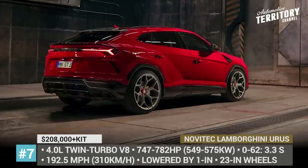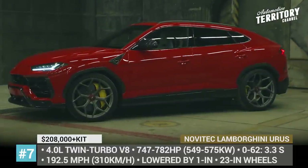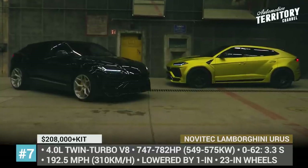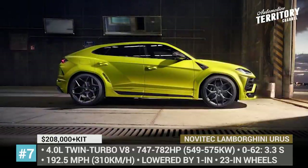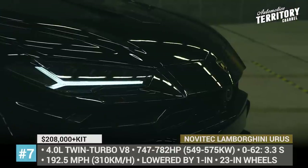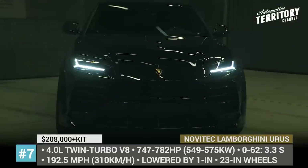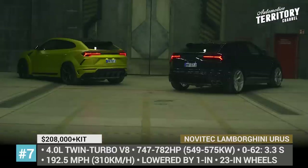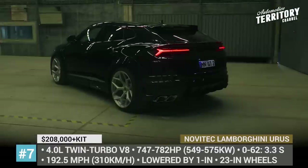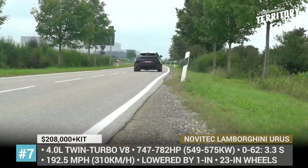Lamborghini Urus by Navitec. Though this is not the most powerful Urus coming out of a tuning shop, the Navitec version does manage to set the SUV apart from the crowd. Regardless of whether you choose the Esteso widebody kit version or the regular one, you are guaranteed designer bodywork, 23-inch tailor-made wheels, and a suspension kit that can lower the ride height by an inch. Thanks to the installed Antronic control modules, the V8 now cranks out from 747 to 782 horsepower depending on the modification, while peak torque was increased to 761 pound-feet.